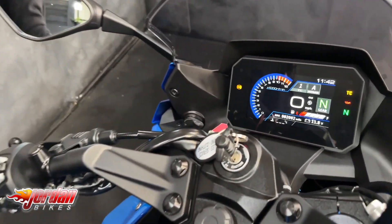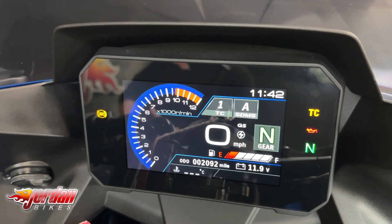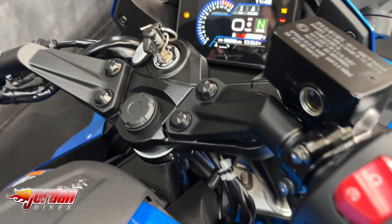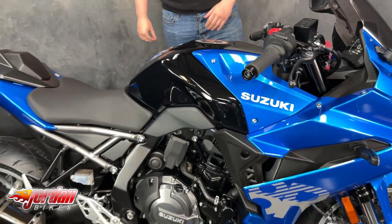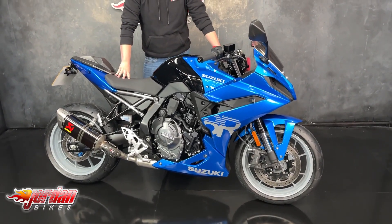Got that seat cowl on the back, colour TFT display, adjustable traction control, you've got your three riding modes on there, gear indicator — absolutely everything you could possibly need. Comes with the Showa big piston manual forks as well, and it's just an all-round lovely bike.